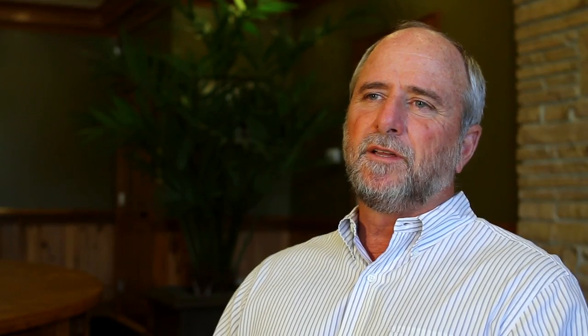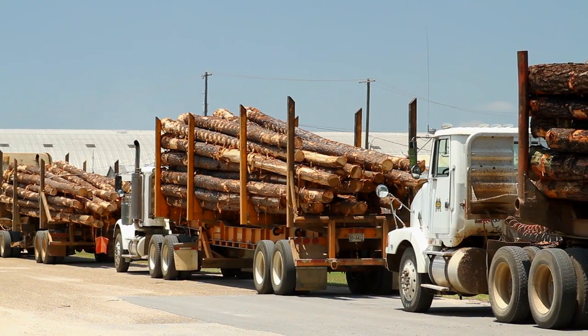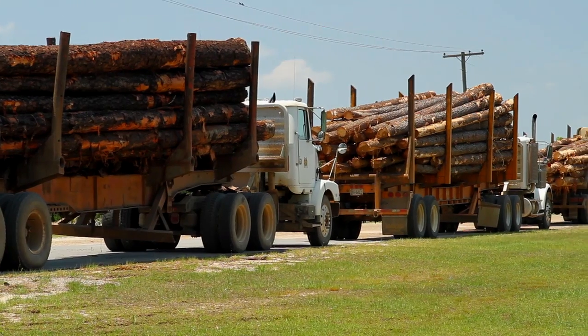In the past, before the WoodTech system was put in, I was only able to sample about 20 loads out of 80 to 100 that come in because my space was tight, my real estate was tight. I couldn't afford for trucks to back up. So to sample more loads than that was very time-consuming and not very cost-effective.